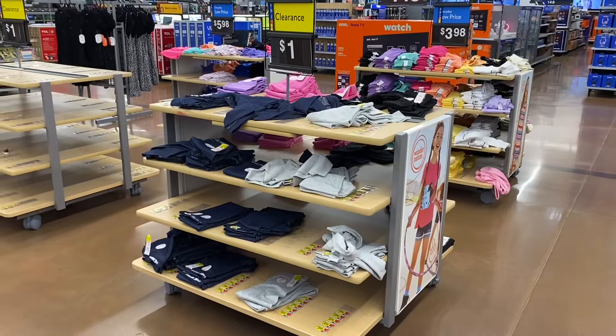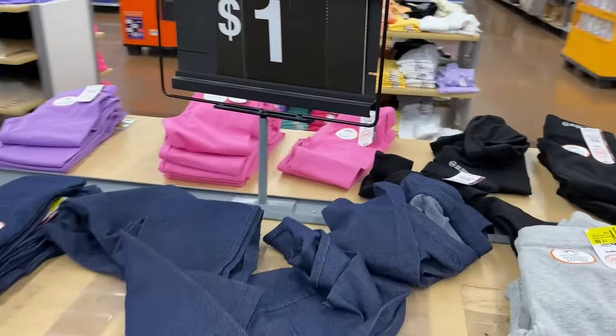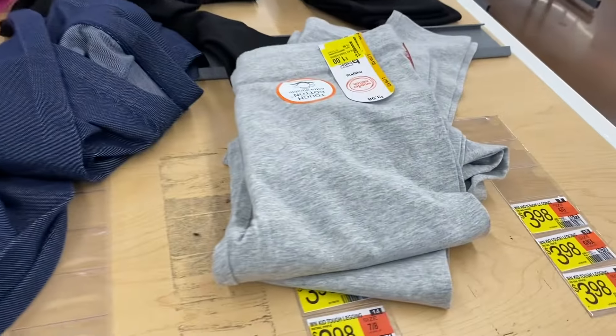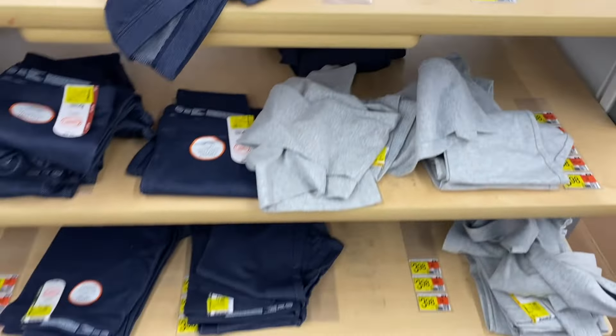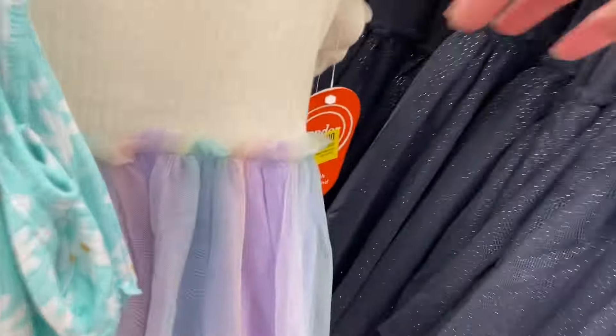They have more $1 stuff — these were $3 last time but are now $1. It's the Wonder Nation pants for a dollar, and there are still quite a few left.